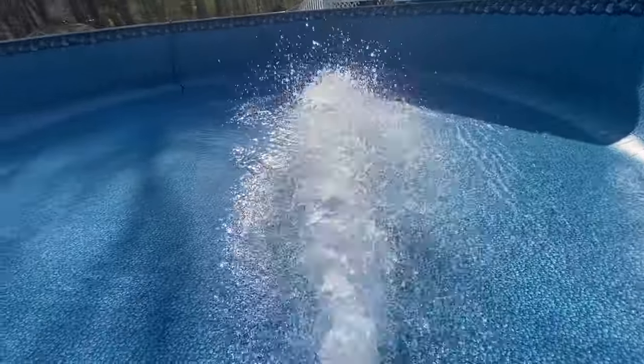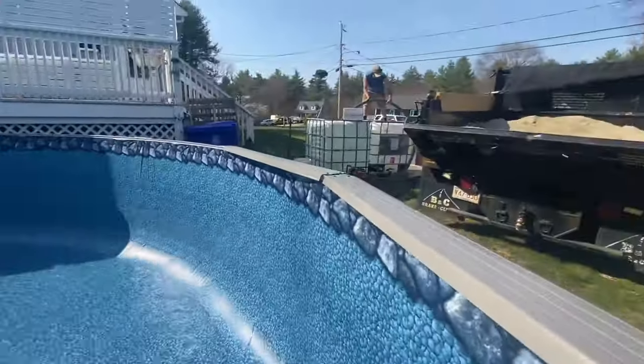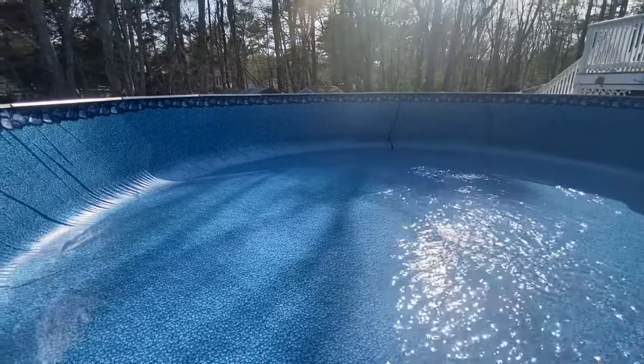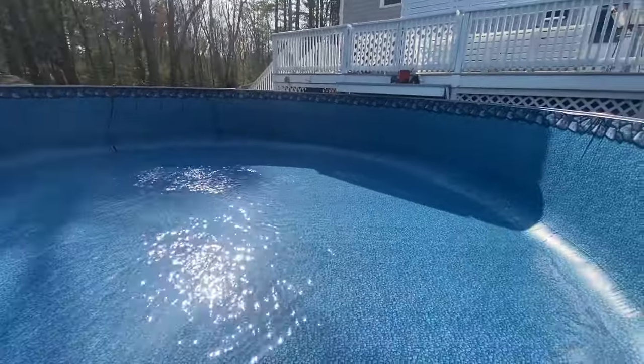Final step of the install process: putting in the liner. We hang the liner over, making sure the overhang is the same all around, then put the pool back together. We have two 300-gallon tanks that we fill while working, then pump the water in while the vacuum's on to set the liner, and then fill it the rest of the way.